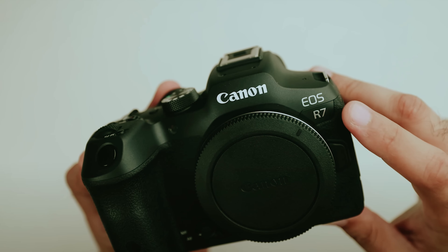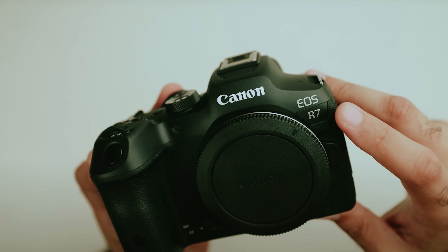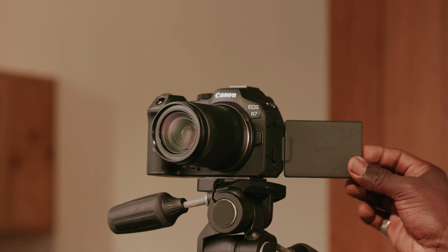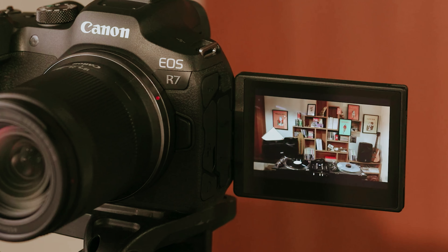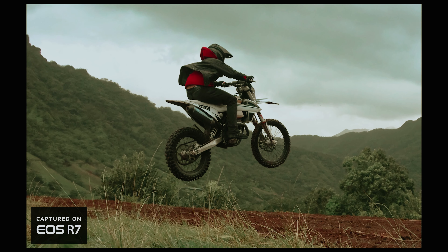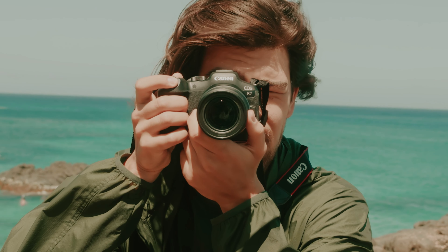However, it's worth noting that the current limited selection of native RF-S lenses may temporarily hold you back. Fortunately, Canon is likely to expand this system as its popularity grows. Overall, the EOS R7 is a powerful tool ready to elevate your photography journey.